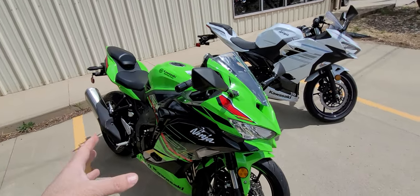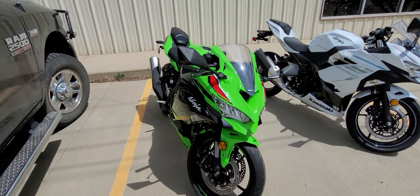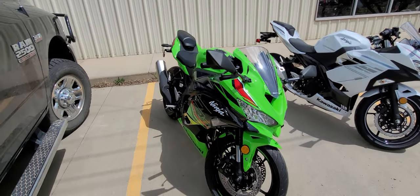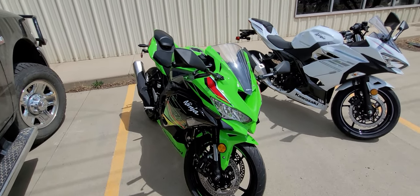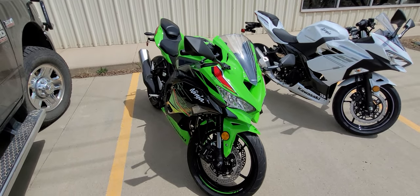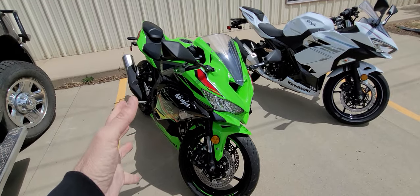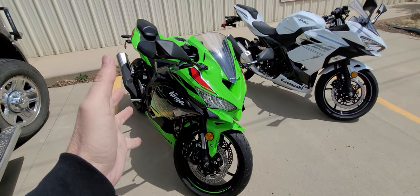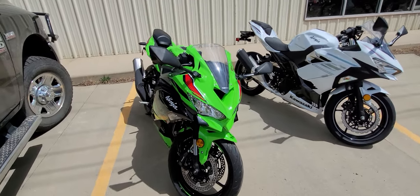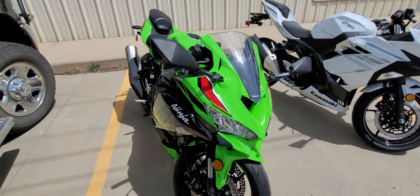The ZX class is a super sport class designation. RR means race ready. This is designed to do one thing — absolutely dominate the 400 class. There is nothing on this earth, in that class, that will even remotely come close to this bike. The price on this bike, the ZX4RR, is $9,699.